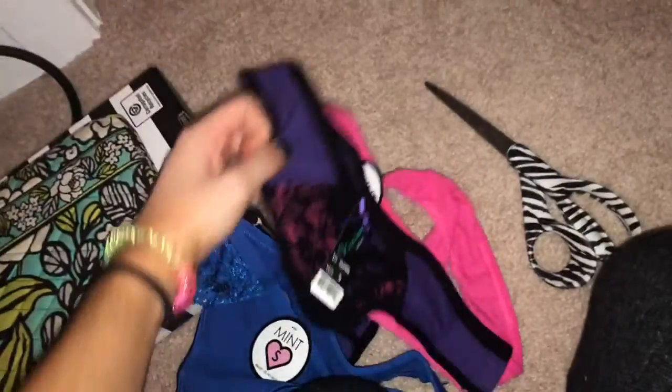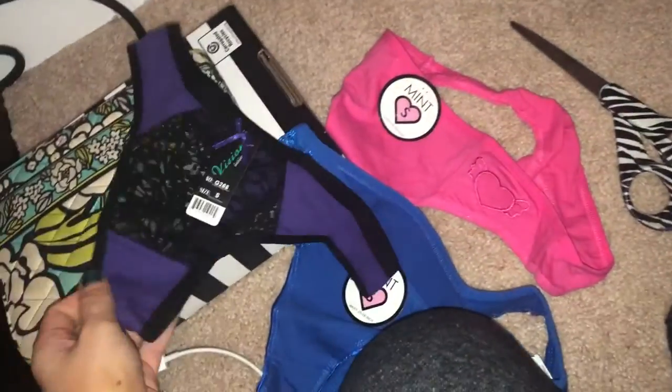And then I just got some underwear. I thought these were cute.